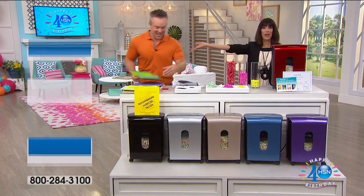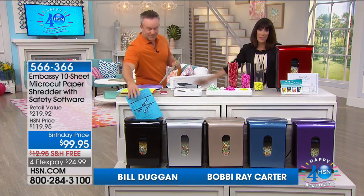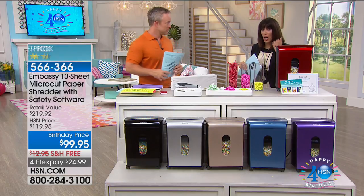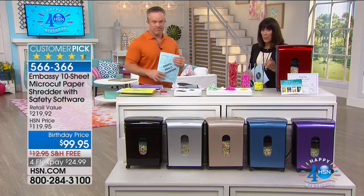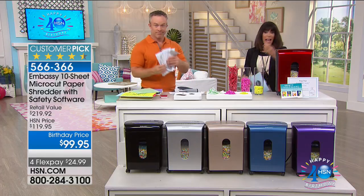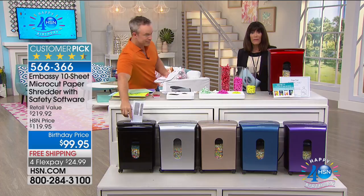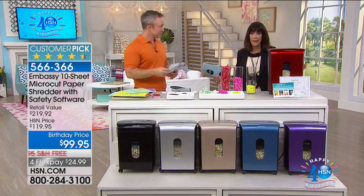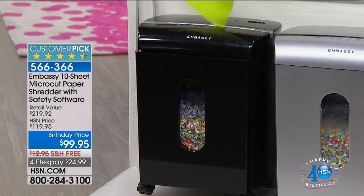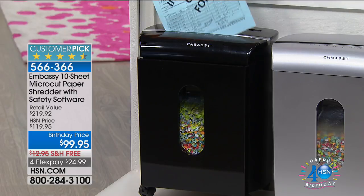Mr. Bill Duggan is here shredding away. The importance of security falls on you. Think about all those applications coming in the mail, receipts, anything with your credit card number or social security number on it. If you're throwing it in the garbage where anyone can access it, that's a problem. Shred everything.